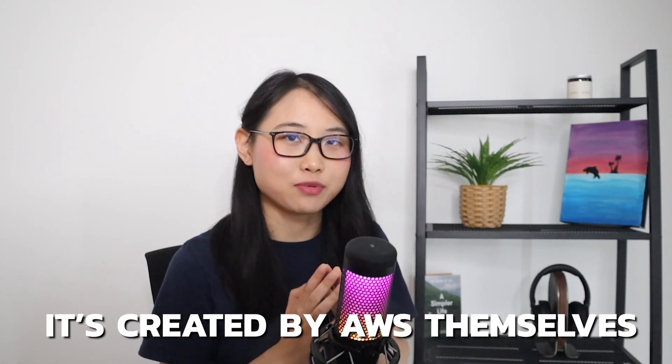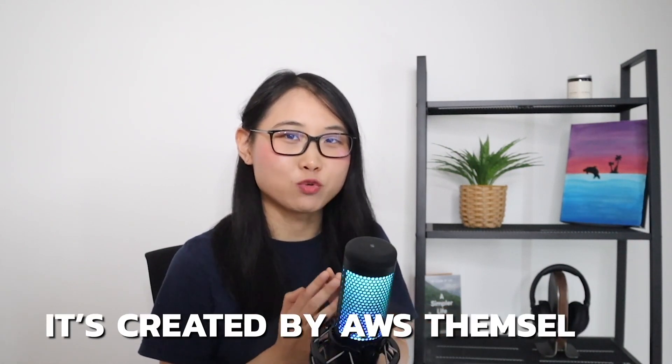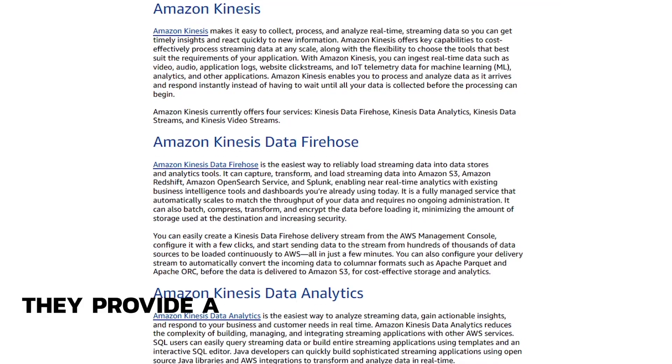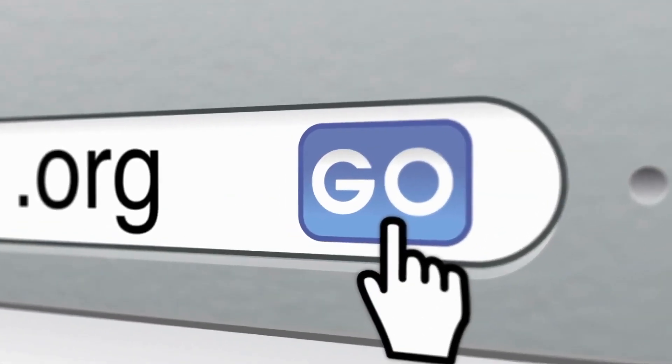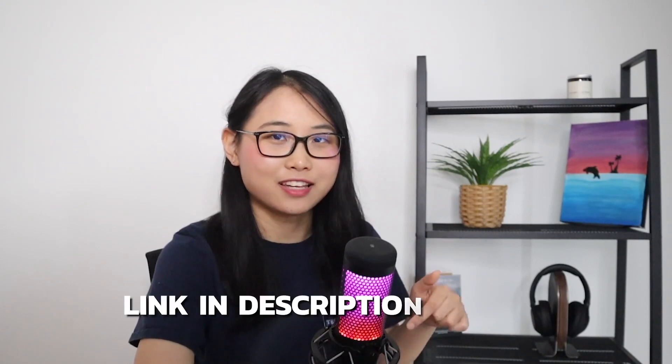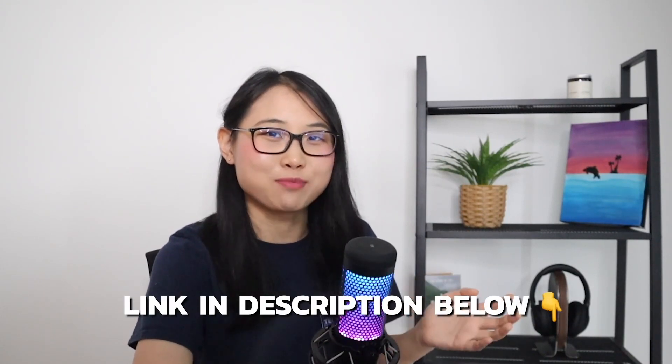What I think is cool about AWS White Papers is that, first of all, they're created by AWS themselves, so you know the information will be reliable. And second, they provide a lot of links to other resources and websites for you to refer to — so if you ever decide to learn more about a specific topic that's mentioned, you can just visit the links they provide. To check out these White Papers, you can head to the link in the description below or just Google 'AWS White Papers.' All the White Papers are completely free, so I'd recommend using them to deepen your knowledge of AWS.